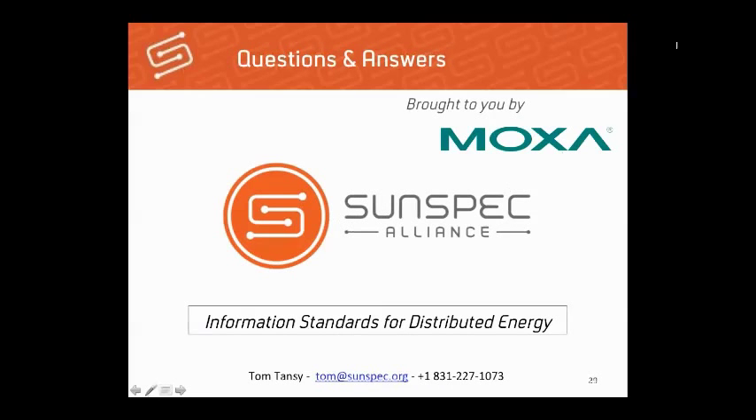We'll now open up for questions and answers. The first question from Mindy asks: what is the relationship between energy storage and smart inverters?